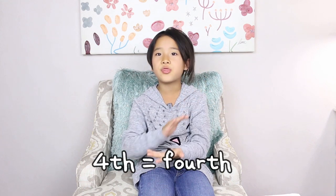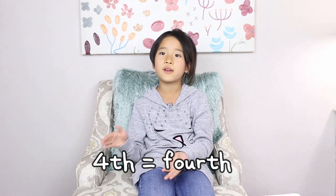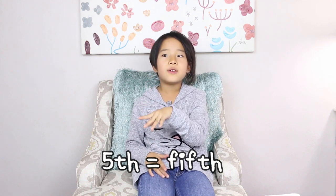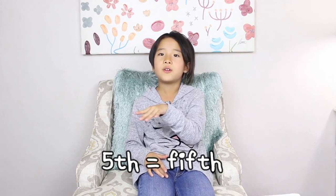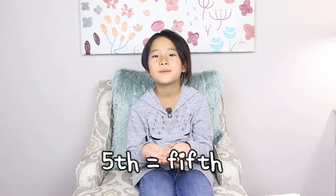1st, 2nd, 3rd — you all got it. 1st, 4th — like 4th, and then TH. Like 4th, 4th, 4th. 5th, like 5th — 5th, you get it? And now it's 6th.